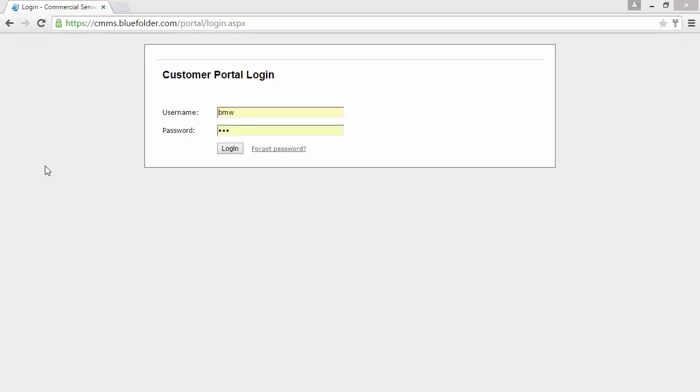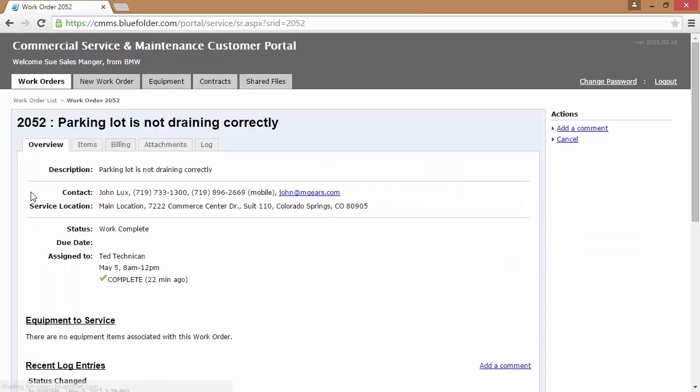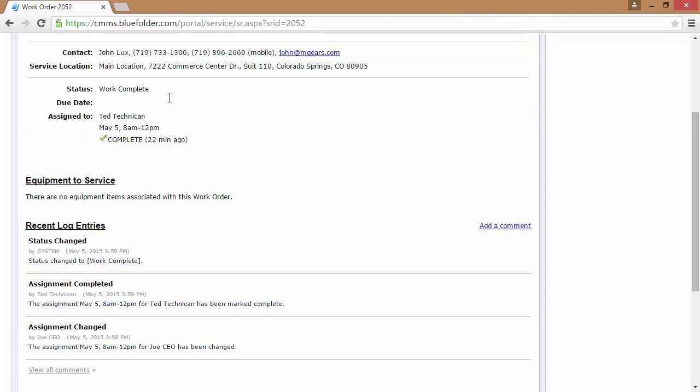Customers also have access through the customer portal to scheduled assignment information. By logging into the portal, your customer simply clicks on the work order in question and can access the assignment data, such as which technician's coming to help, what day they're coming, and what time.